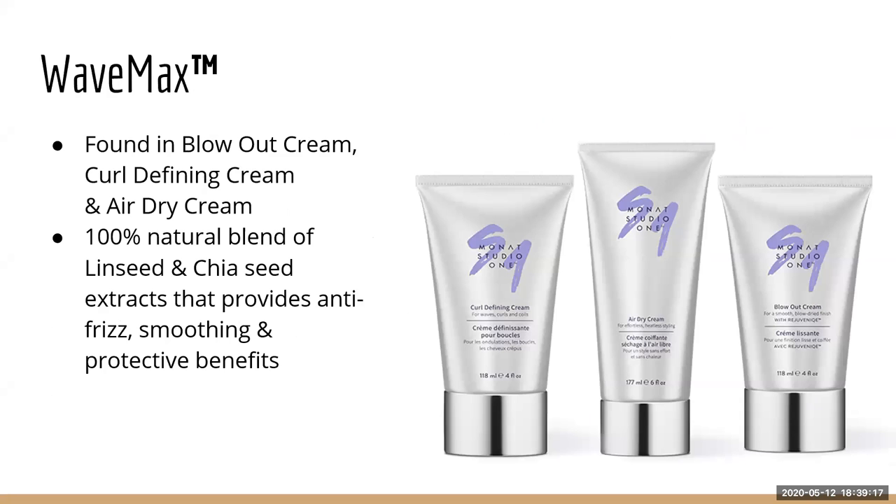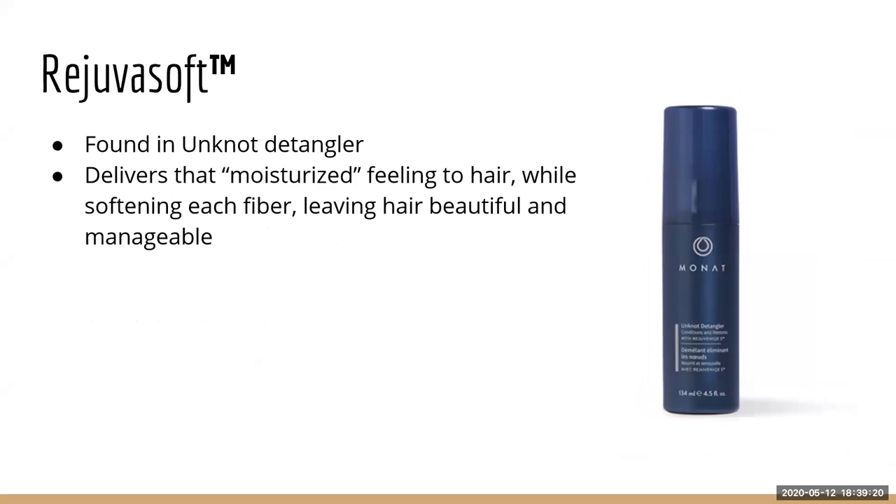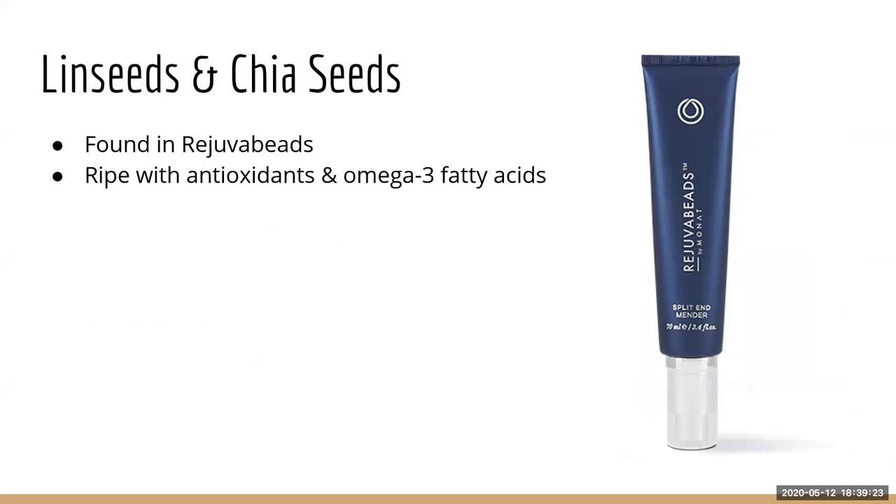Linseeds and chia seeds are found in Wave Max — the Air Dry Cream, Blowout Cream, Curl Defining Cream — and also in the Rejuva Beads. They are antioxidant-rich and high in omega-3 fatty acids. The Split End Mender literally heals split ends in 30 seconds right in front of you and prevents future breakage, so it makes sense that it has these fatty acids and antioxidants.